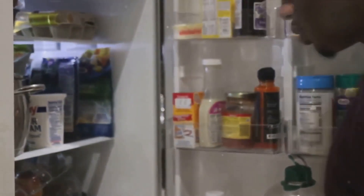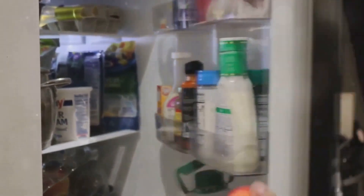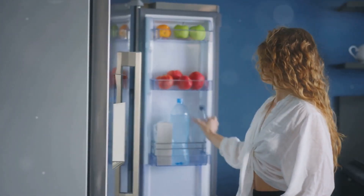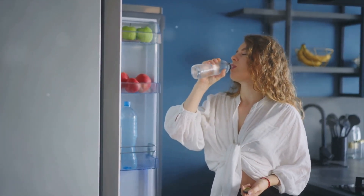Tip number six is a simple one: minimize opening the refrigerator door. Every time you open that fridge door, you're letting out all the cool air, and your refrigerator has to work harder to bring the temperature back down. This can cause a significant spike in energy consumption, especially if you're in the habit of standing with the door wide open while you decide what you want.